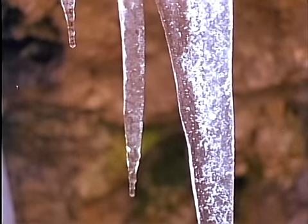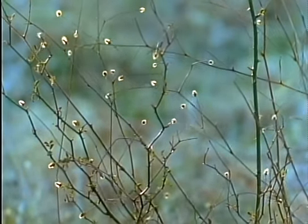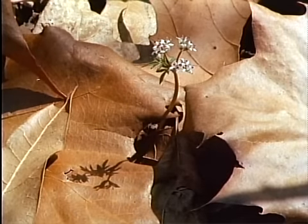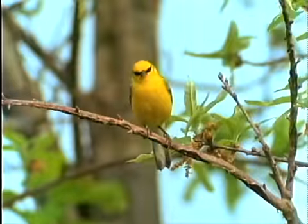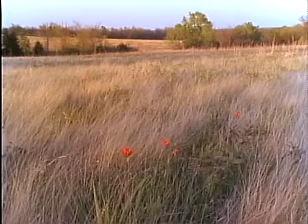The first signs of spring slowly reach our snowbound senses. A lone peeper becomes a chorus and the woodcock's cry breaks through at dusk. One of the earliest flowers, harbinger of spring, rises barely above the forest floor. With wave after wave of sound and color, spring rolls north across the countryside 15 miles or more each day, bringing new life to the woodlands, to the prairies, and to the glades.